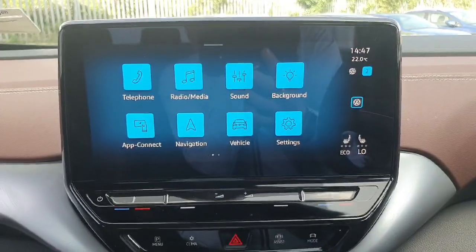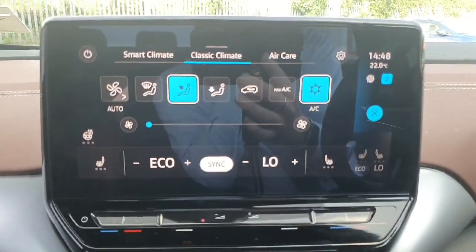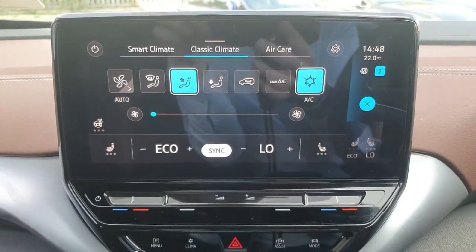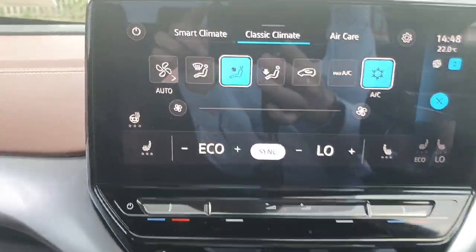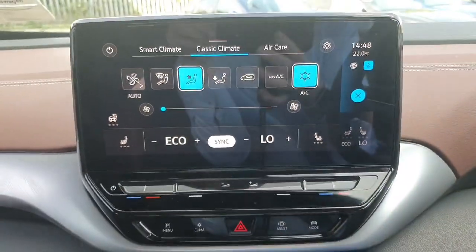This touch screen is also how you're going to access your climate control, so you can change the direction of the wind. This is also where you can access the heated seats and heated steering wheel, which comes standard in all of our ID range.